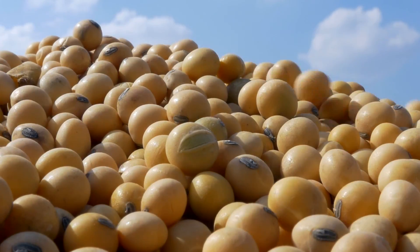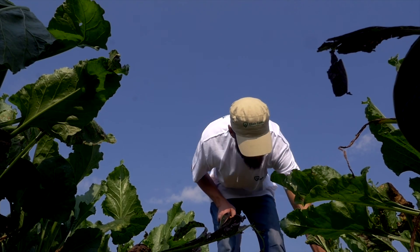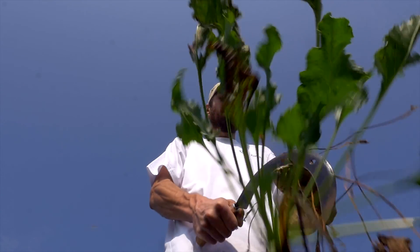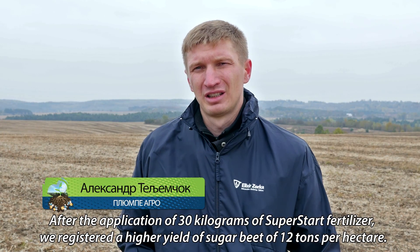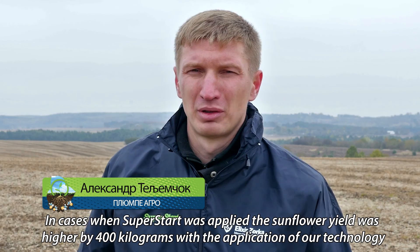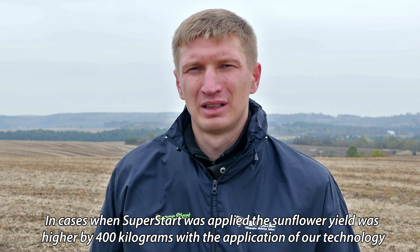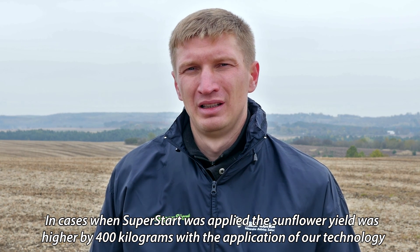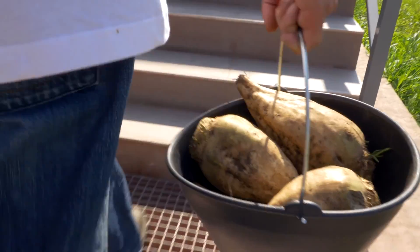The application of SuperStart on sugar beet crops resulted in a yield increase of 12 tons per hectare and higher sugar content by 2%. With 30 kg of SuperStart per hectare on sugar beet, an increase of 12 tons was achieved. With 20 kg per hectare on sunflower, an increase of 400 kg per hectare was recorded.